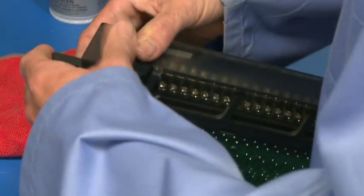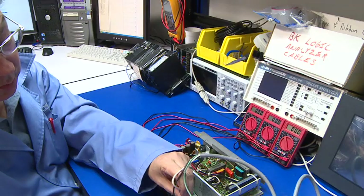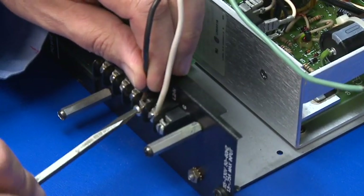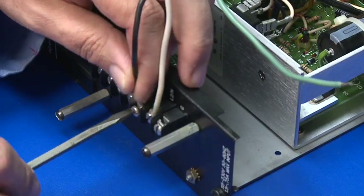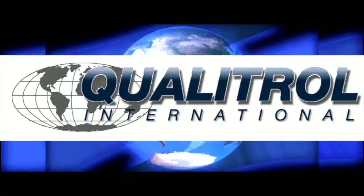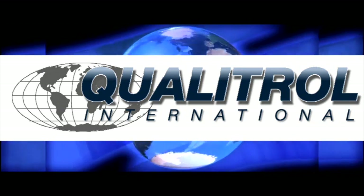Your machines are your livelihood. When a key automation component fails, you have to trust that the parts you put back in your system will work to manufacturer specs, will work the first time you install it, and will work for years to come. You can trust the quality of repairs and remanufactured parts from Qualitrol.